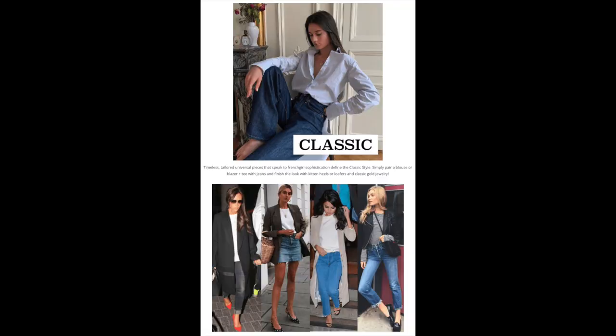The classic style is kind of the opposite of the casual style. I do have a lot of classics in my wardrobe, though when I go totally classic I don't think I look as good as when I pair the classic style with some of the other styles. The classic style features crisp t-shirts, blazers, and longer blazers — timeless, tailored, universal pieces. Models often wear a t-shirt and blazer with a denim skirt or jeans. For footwear, classic stilettos, kitten heels, or loafers are shown, along with classic gold jewelry.